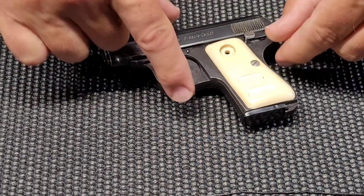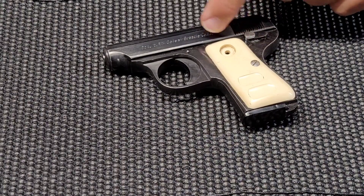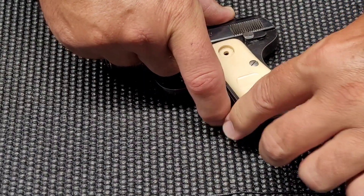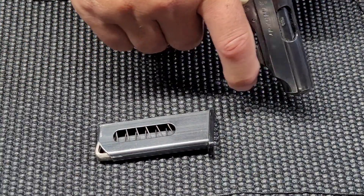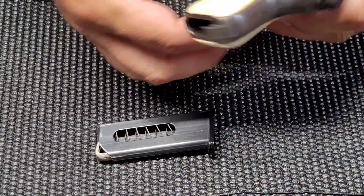It's very tiny, very concealable. It does actually have a safety catch, and that safety catch does block the slide and the trigger. It has a little heel release magazine, six-round magazine, and yes, this little guy is completely clear.